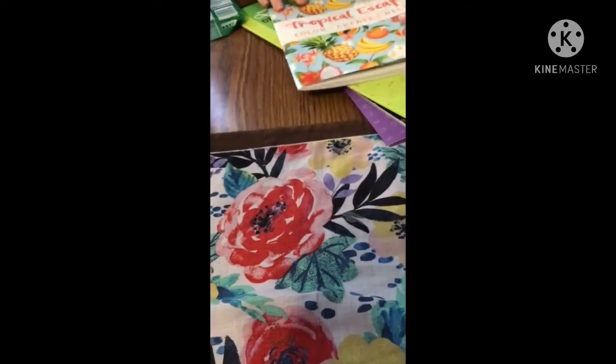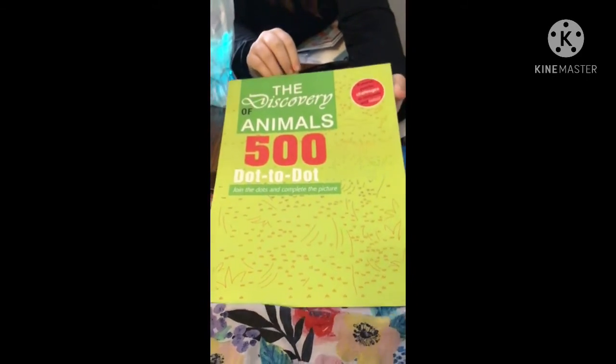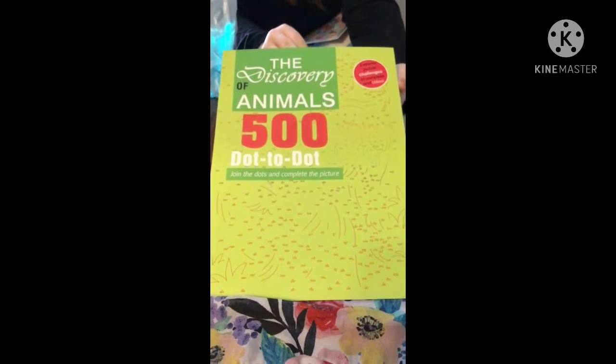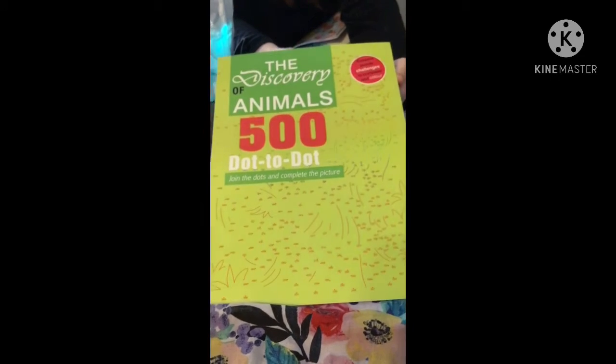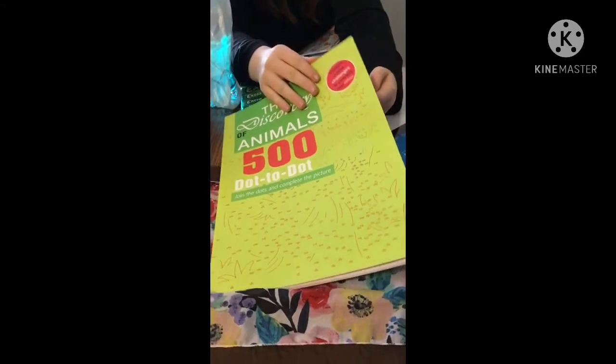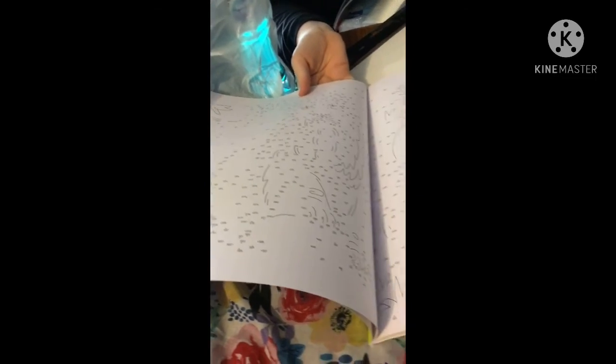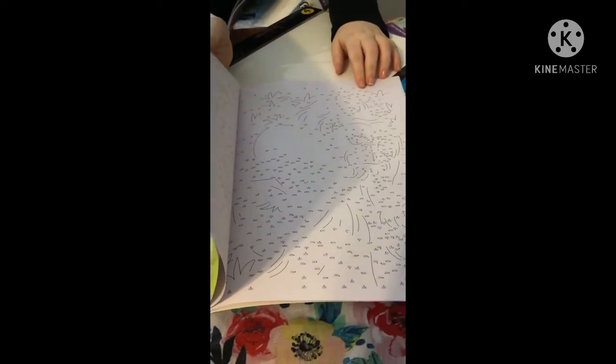We also got a really cool dot-to-dot book — it's really big. It's 'Discovery of Animals: 500 Dot to Dot, Join the Dots and Complete the Picture.' Inside the dots are gigantic — you've got a lot to do. My daughter got this for herself and we can't wait for her to do it.